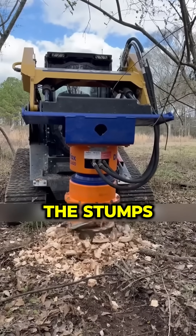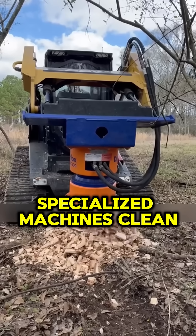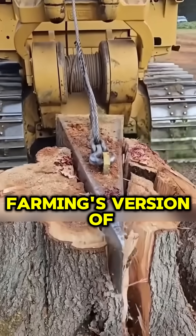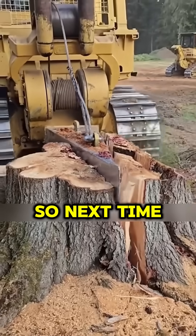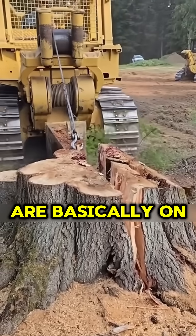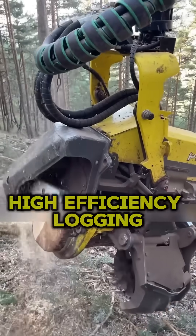And what about the stumps? Finland's got that covered, too. Specialized machines clean up the stumps, making way for fresh saplings — it's like tree farming's version of 'Clean Up Aisle 5.' Plus, all this planting and harvesting is great for trapping carbon. So next time someone grumbles about logging, just tell them Finland's forests are basically on a renewable subscription plan.